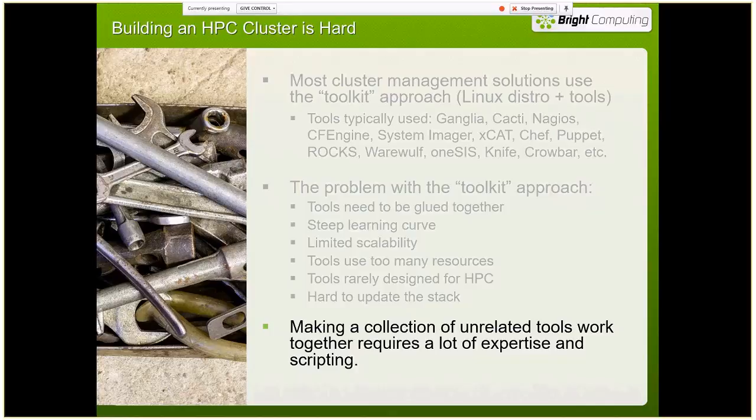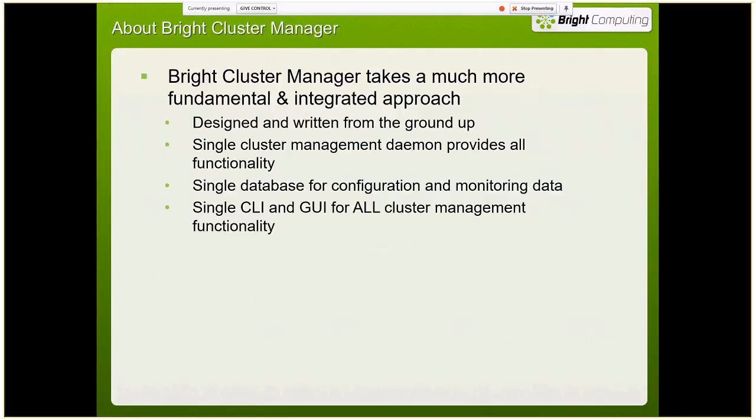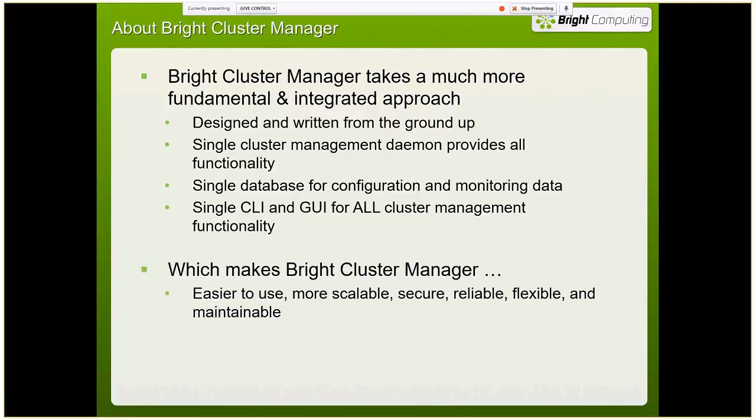It takes some work, expertise, and usually a lot of scripting to get this all to work. At Bright, we took a different approach. We wrote our product from the ground up so that you have a single cluster management daemon that provides all the functionality you need. All the data sits in a single database, and we have a single user interface for all your cluster management functionality, which makes our product easier to use and more scalable.